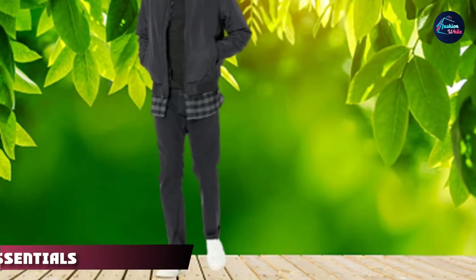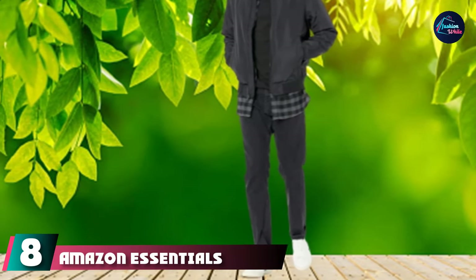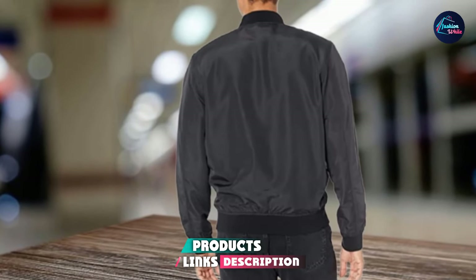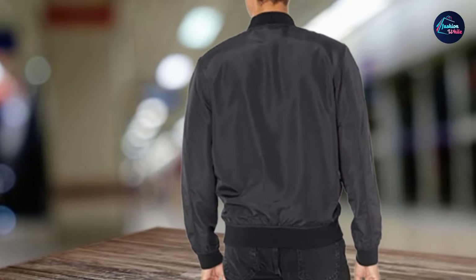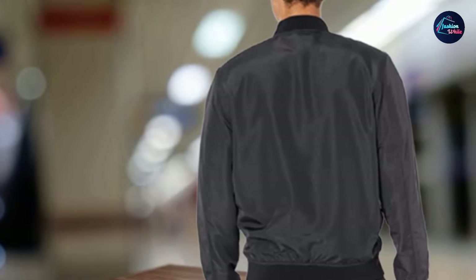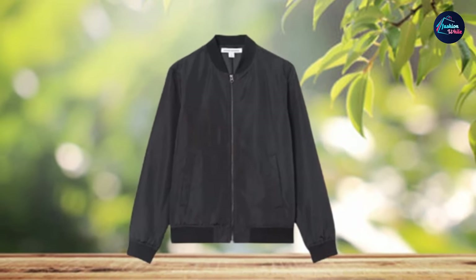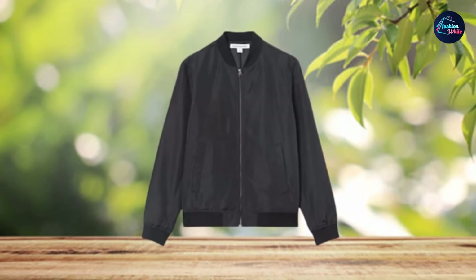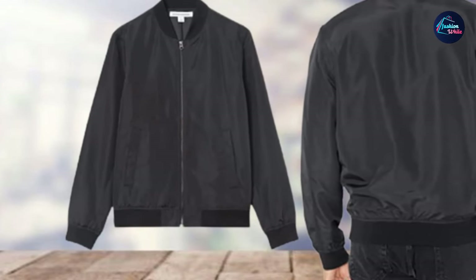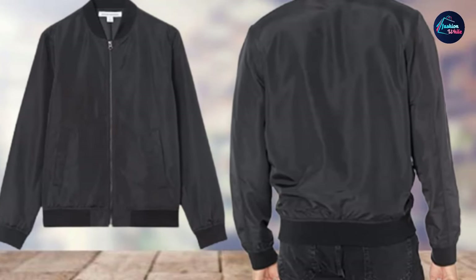Number eight is the Amazon Essentials Men's Lightweight Bomber Jacket. Amazon Essentials is Amazon's budget clothing line, but they still have some really great products with pretty great reviews online. The great thing about Amazon Essentials is that they thoroughly read reviews of similar products to make sure their products tick all the boxes, then get people to wear-test them to iron out any other potential problems.